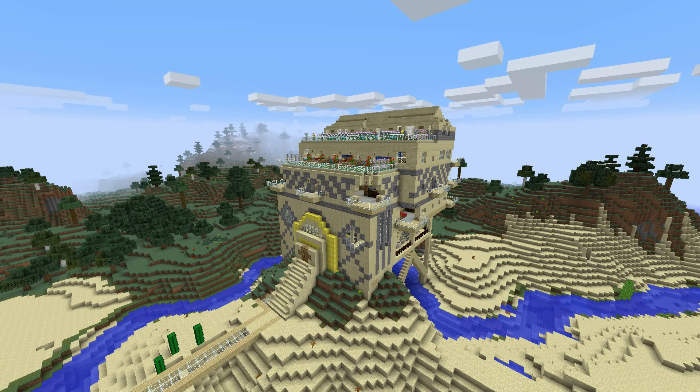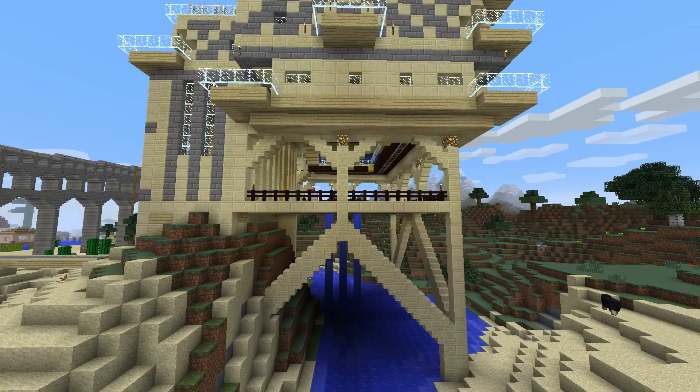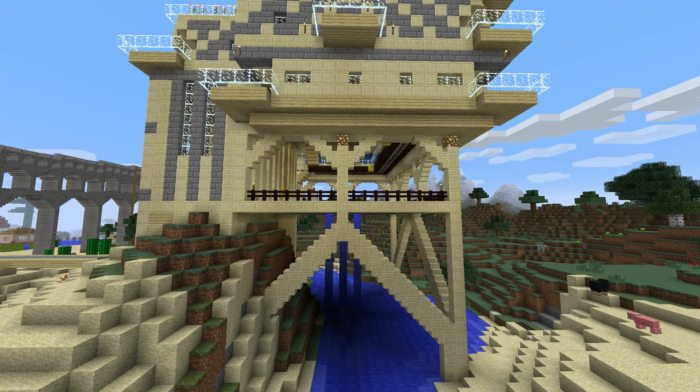Here is the Aqueduct Hotel. I think this is an impressive building. I like the subtle use of creeper face blocks — it would be easy to overdo it. I like the structural supports; they remind me of the triangles you see in a lot of modern architecture. Let's go inside.